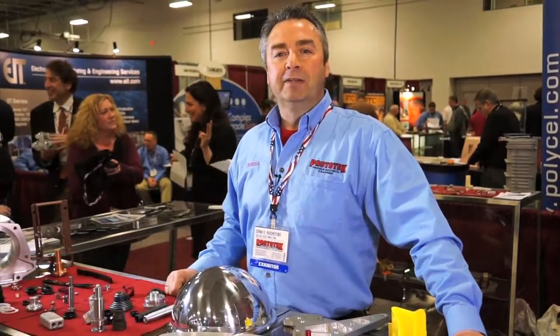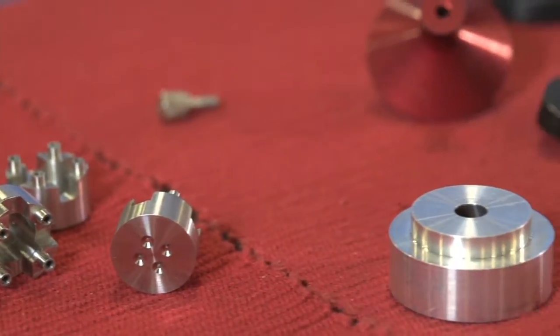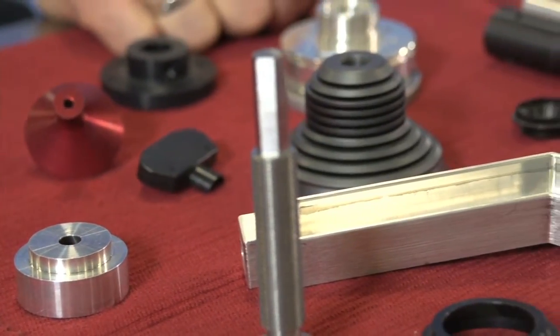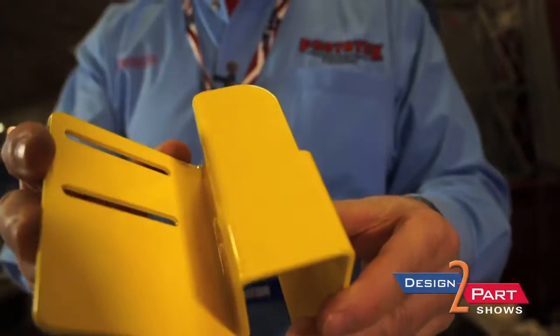My name is Dennis Roachford from Proto-Tec Manufacturing, and we specialize in rapid prototyping of precision sheet metal and CNC machining. Proto-Tec Manufacturing is located in Keene, New Hampshire. Proto-Tec deals with customers both here in North America and over in Europe as well. Proto-Tec basically specializes in precision sheet metal.